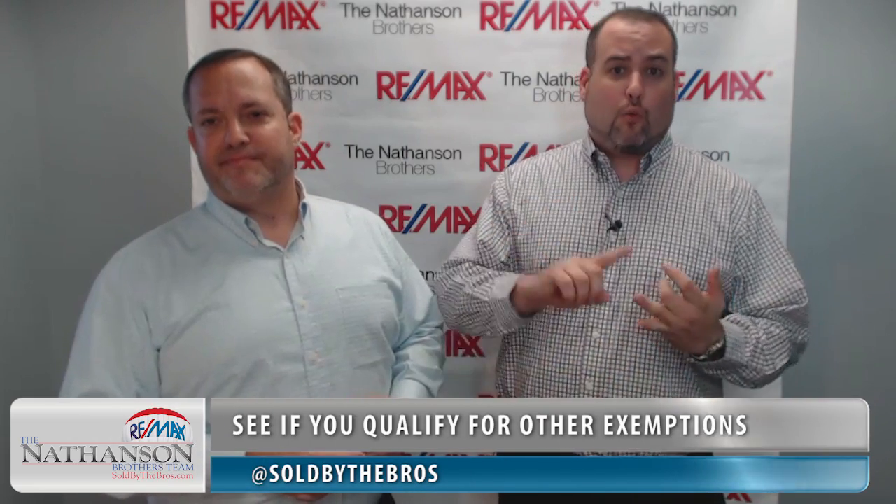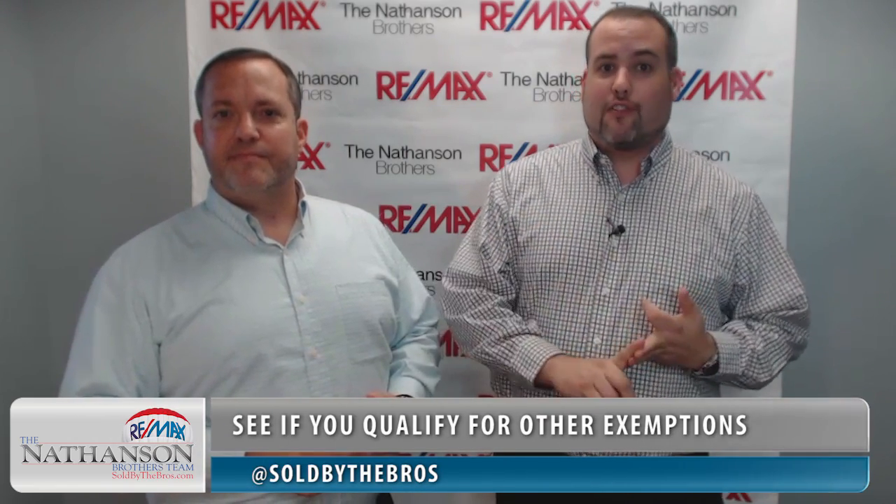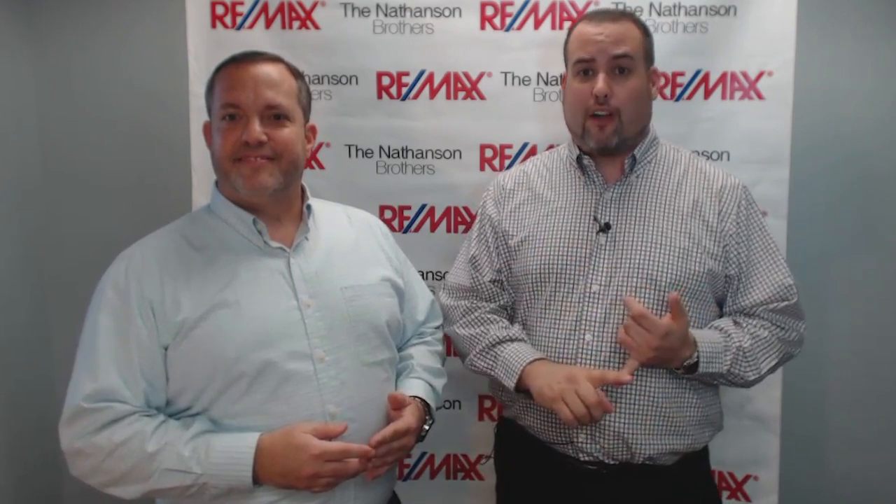And there are other exemptions available too. There's an exemption for active duty military and veterans, widows and widowers, people over 65 years old with limited income, people with disabilities, surviving spouses of active duty military, and first responders who died in the line of duty. There are a number of exemptions available to qualified people. And your homestead exemption can even transfer all or a portion of it to your next homestead property.